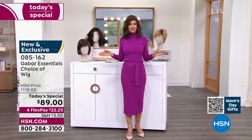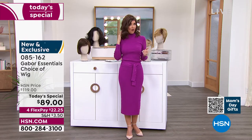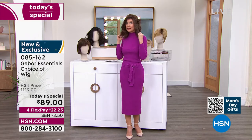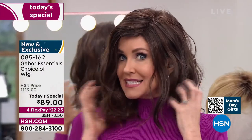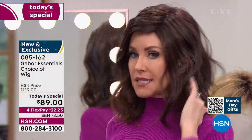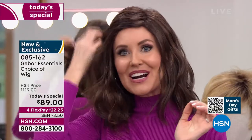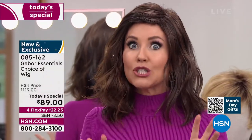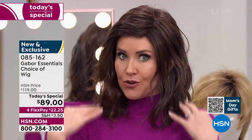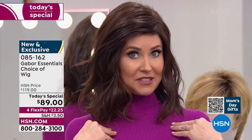We'll be going through all the different colors, sizes, and styles. This is called the Fortify, and already it's in the lead — I knew it would be. This is the only wig we've ever offered as a Today's Special in that really cute razor cut style. It is absolutely adorable. This is me in my own color in just a little bit of a different style.